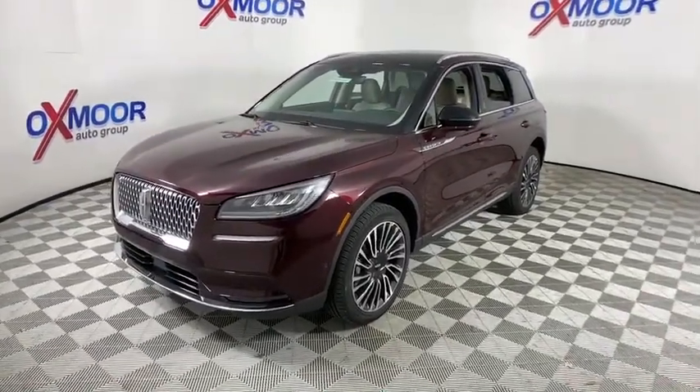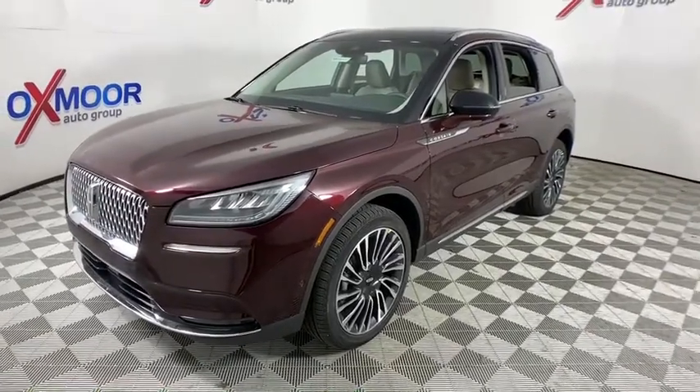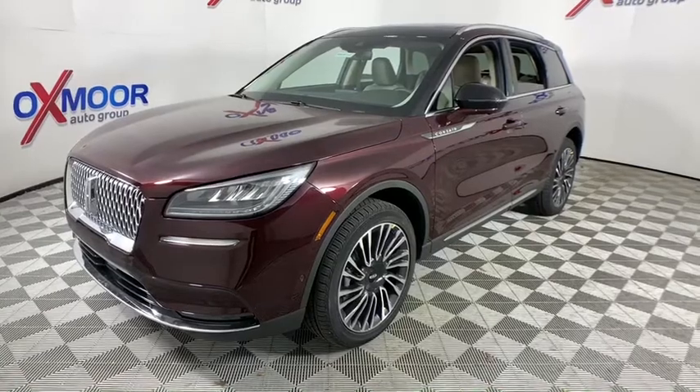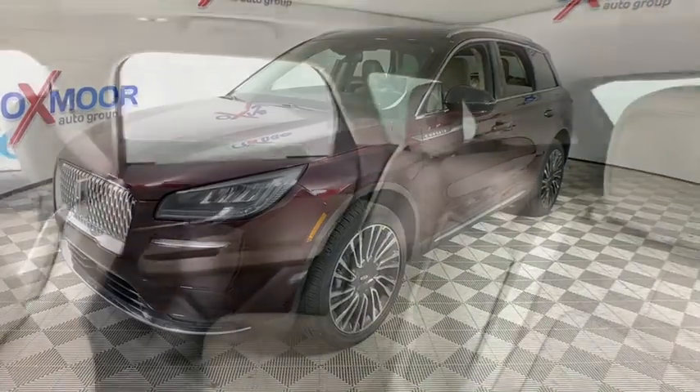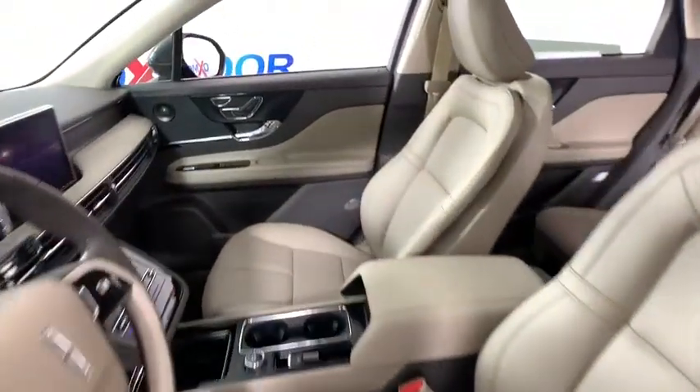Navigation system, power liftgate, power passenger seat, traction control, dual airbags, leather-wrapped steering wheel, power steering, four-wheel disc brakes, universal garage door opener, electronic stability control, compass, trip computer.